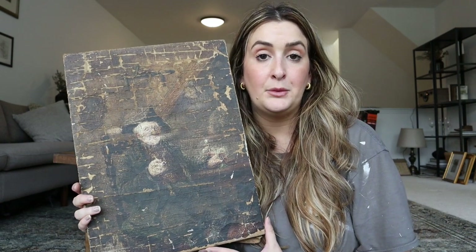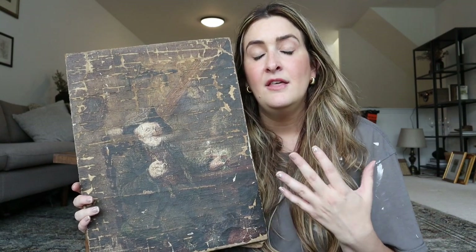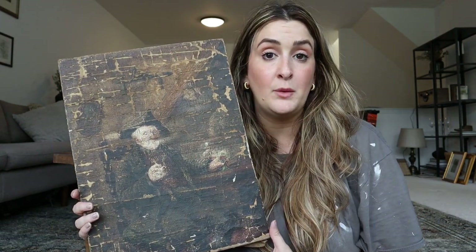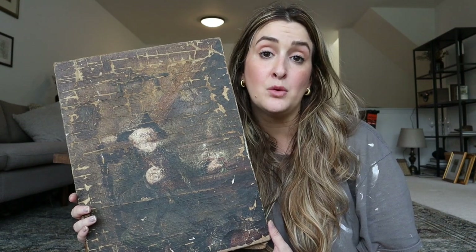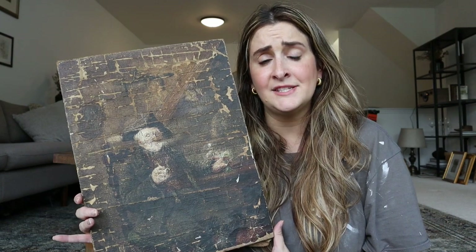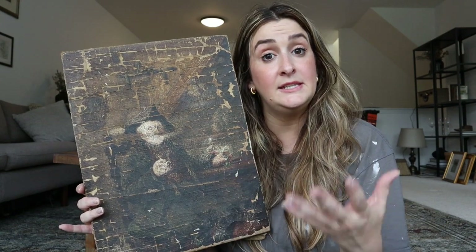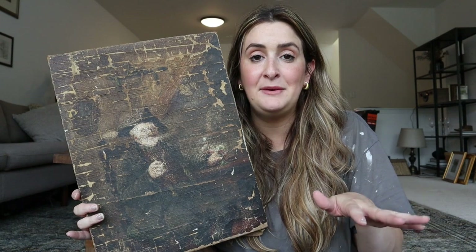Can it be restored? Dr. Lori recommended that I get a referral from my local museum to someone who does restoration. She said it could be a very expensive process because of all the work involved - this isn't a simple cleaning, it would be substantial work. She recommended that if I pursue it, I ask for before-and-after examples from this period and these types of pieces to see how they handle restoration.